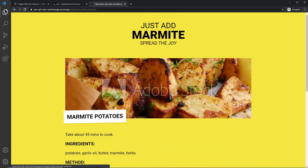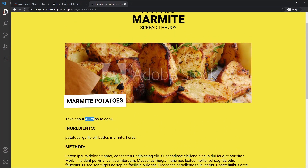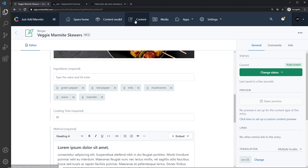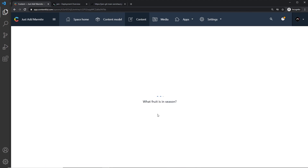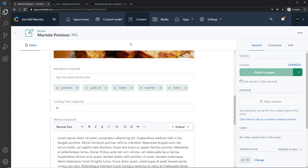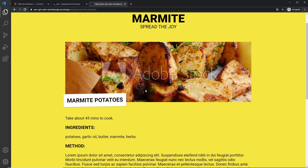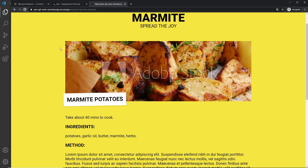Let's try another example. I'll open the marmite potatoes recipe and go back to Contentful to change its cooking time to 40, then publish those changes. Back in the browser, if I refresh once we won't get the new time because the page hasn't been rebuilt yet. But once I refresh again it triggers Next.js to refetch the data and rebuild the page in the background — and on the next refresh it shows that change. Awesome.